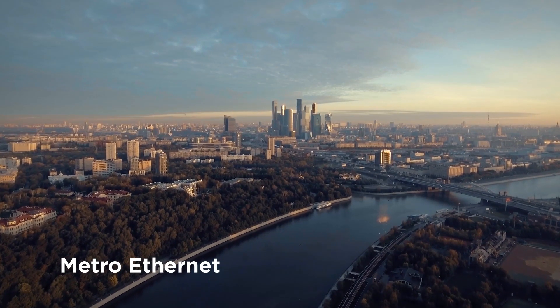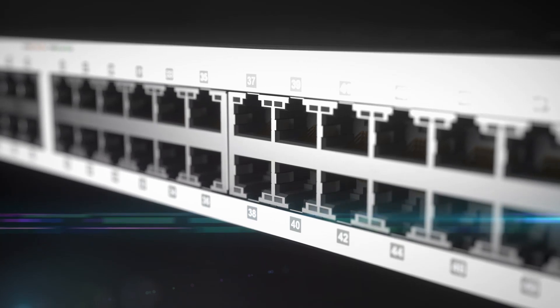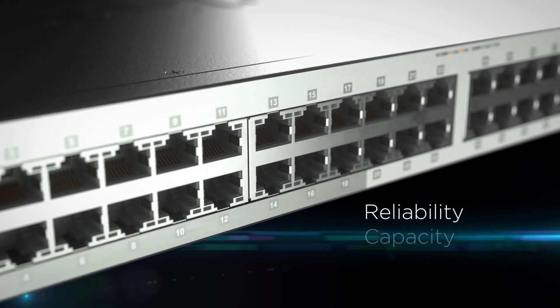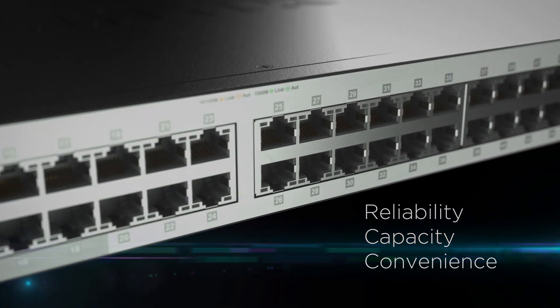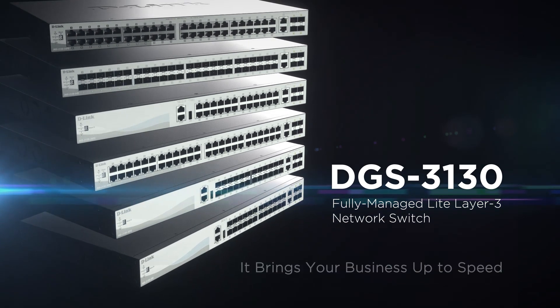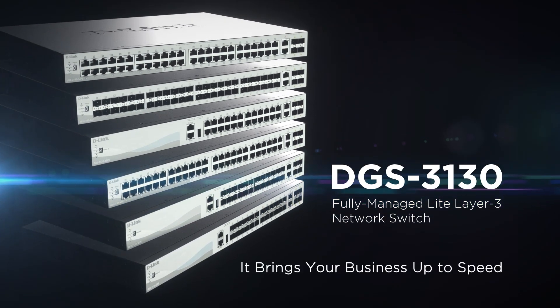Whether building a Metro Ethernet network, the DGS 3130 by D-Link offers the reliability, capacity, and convenience you need for today's workload and for tomorrow's growth — bringing your business up to speed.